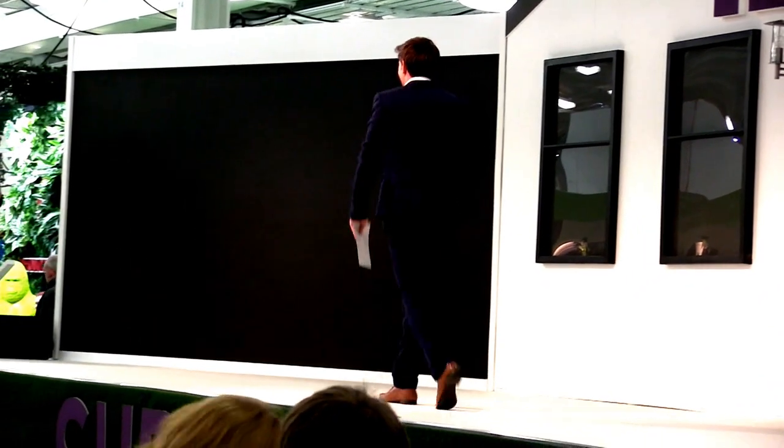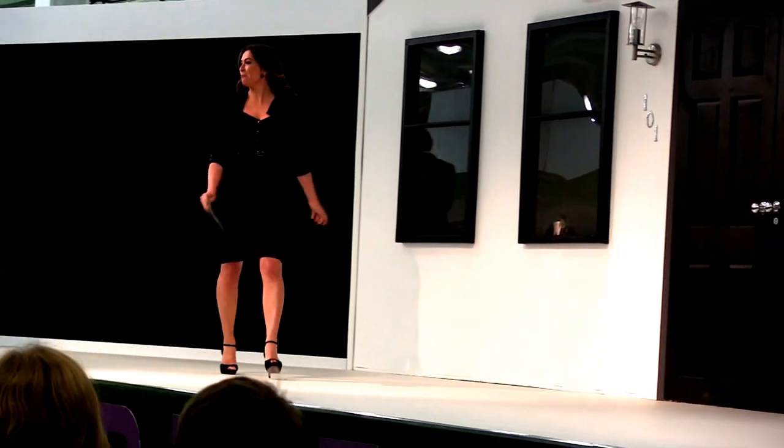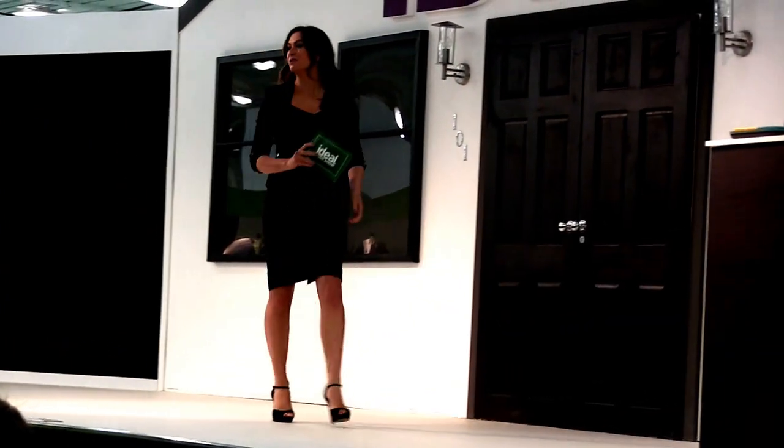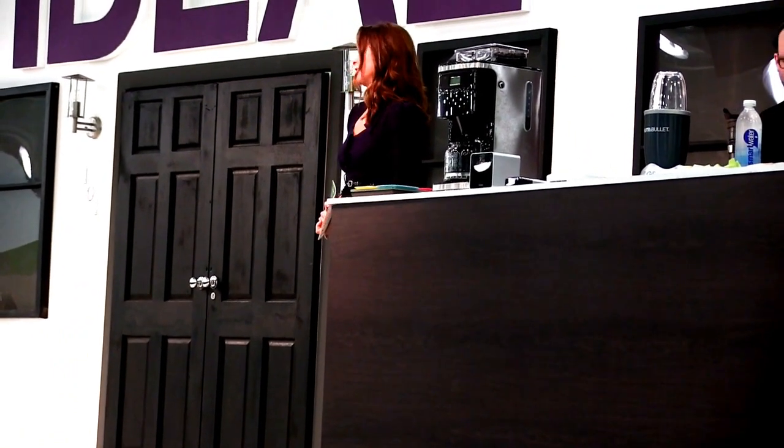Beautiful Susie Perry! Hello everybody, welcome to the Ideal Home Show, welcome to the super theatre. Cannot believe it's year 108 of the Ideal Home Show.